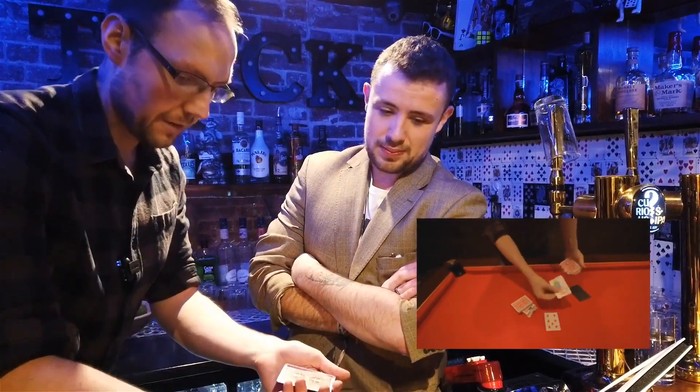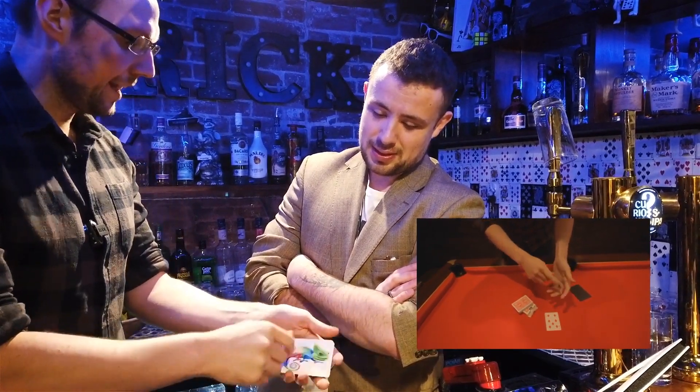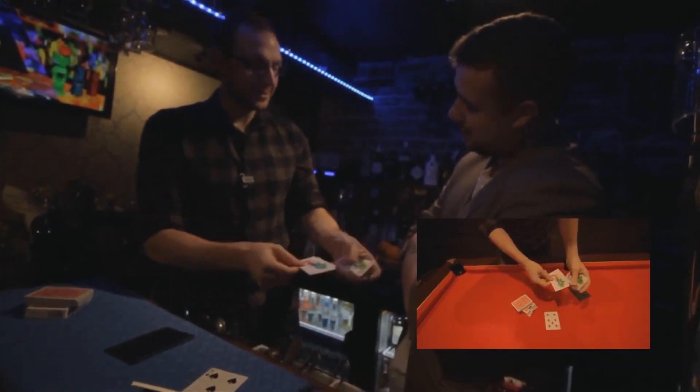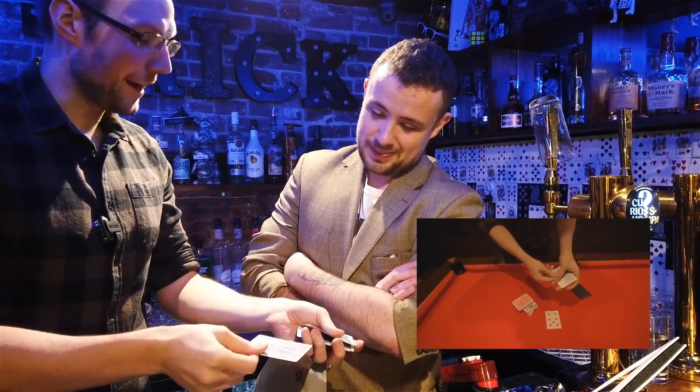Which one's the real one? Yeah, that's the real one. I've got the chameleon back in, and you'll see what happens — straight away they all turn back, and the backs go back to being blue, which you'll find quite interesting.